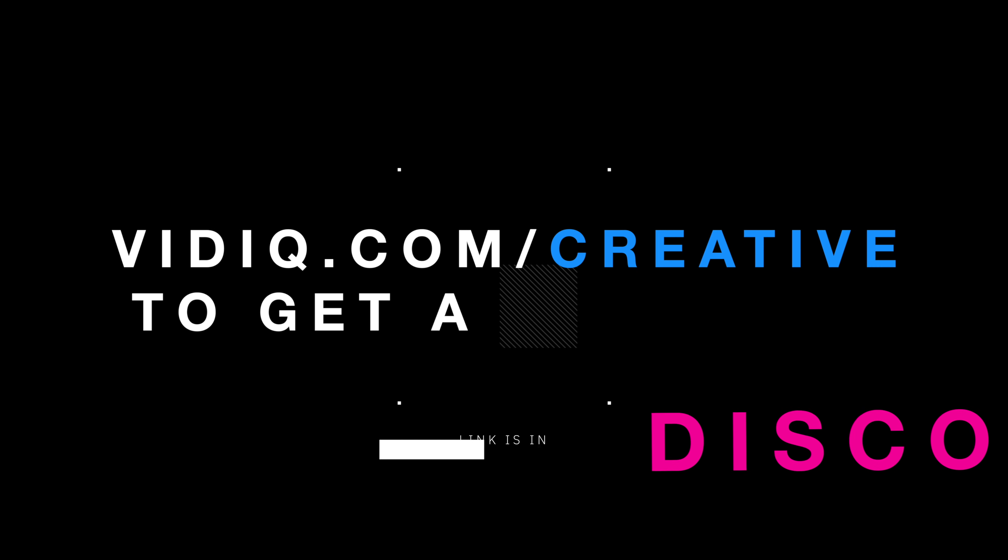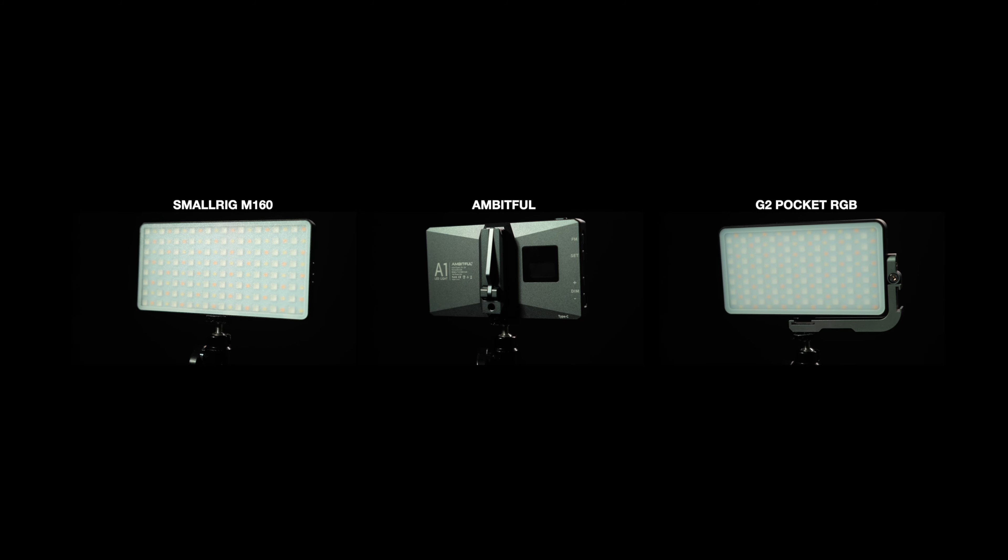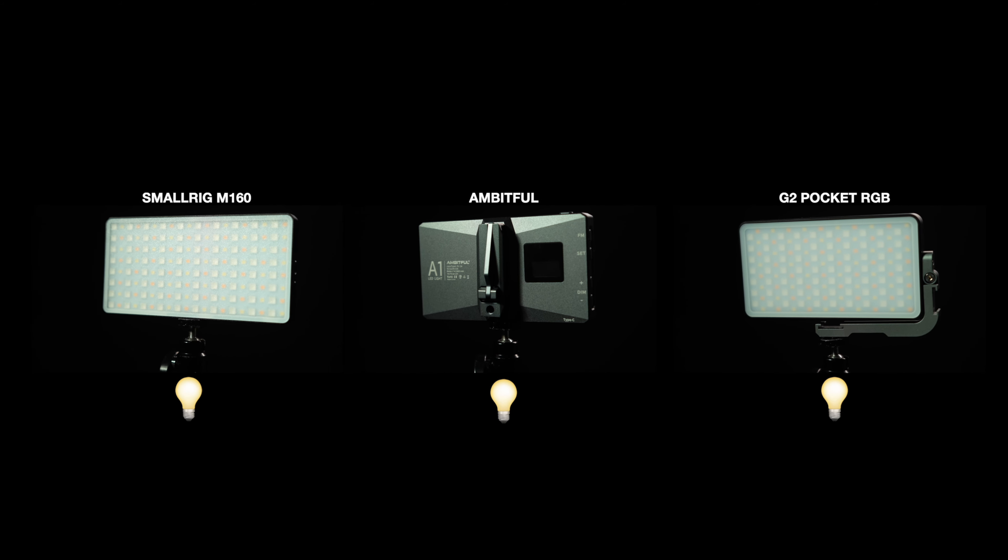Let's take a look at these results side by side. There are three main lights that are clearly brighter, and that is the SmallRig M160, the Ambitful light, and the G2 Pocket RGB. These will be the three winners of this first challenge and each one will get a point. But the competition is still early on, and there are plenty of chances to win points to come, starting with our next challenge: Battery Life.